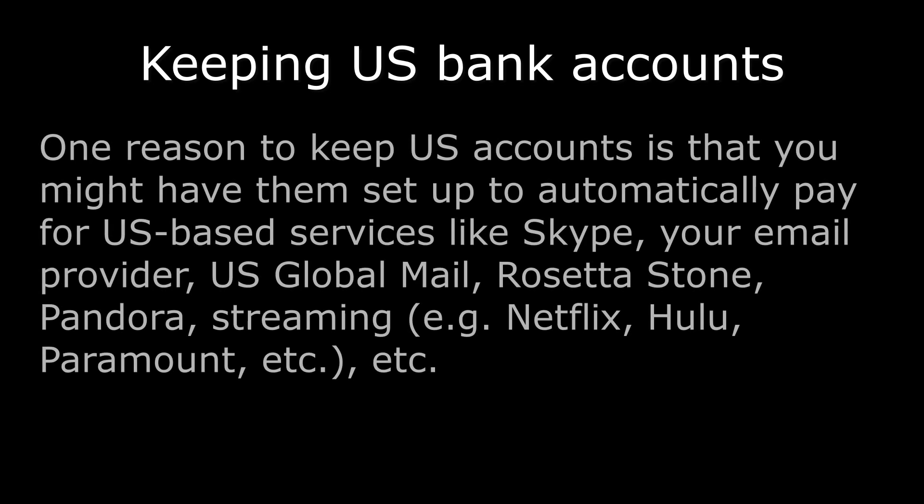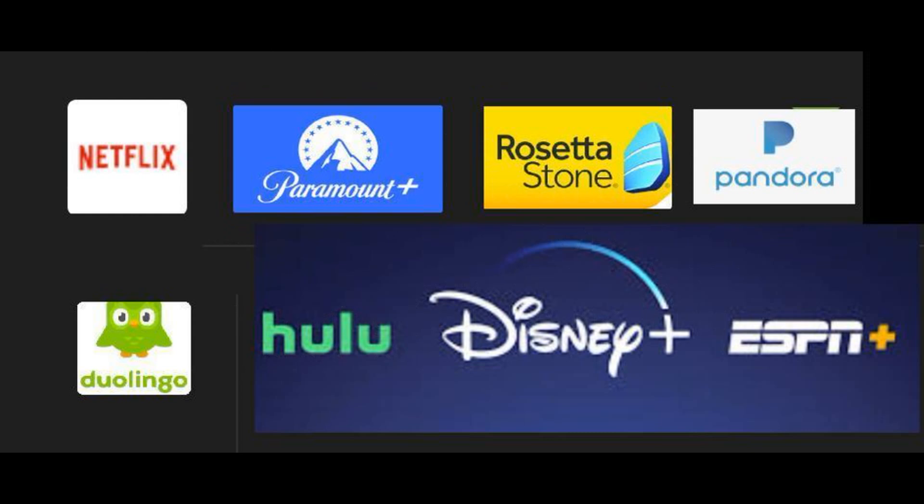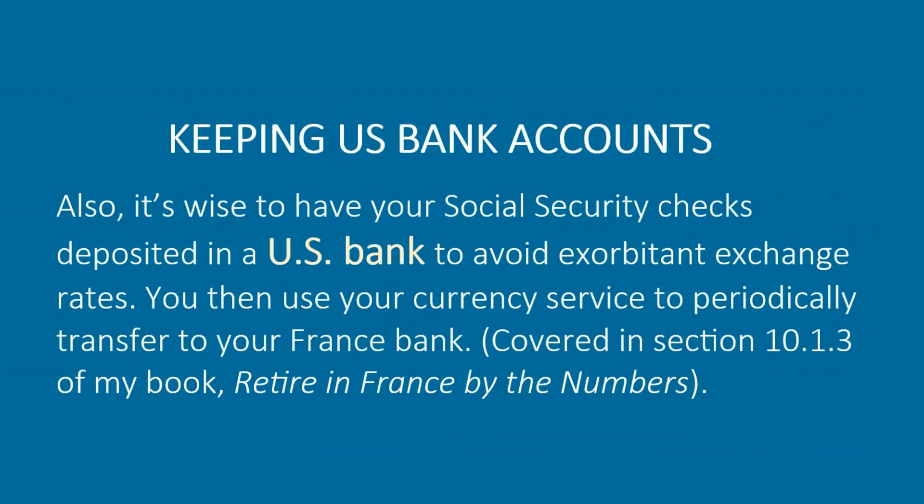Keeping US bank accounts: One reason to keep US accounts is that you might have them set up to automatically pay for US-based services like Skype, your email provider, US Global Mail, Rosetta Stone, Pandora, streaming services like Hulu and Paramount, etc. Also, it's wise to have your social security checks deposited in a US bank to avoid exorbitant exchange rates, then use your currency service to transfer to your France bank.